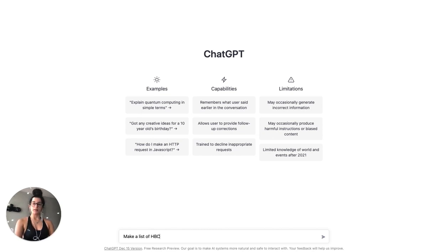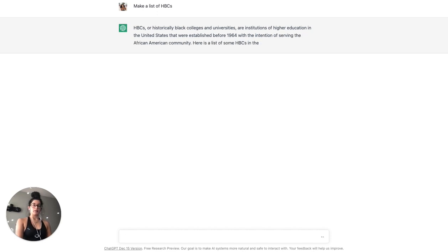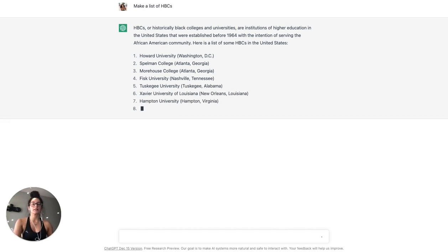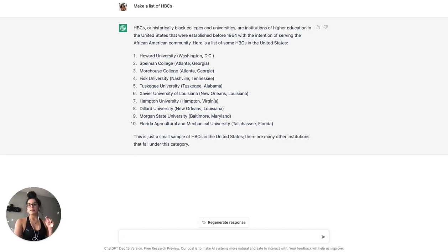If you're not familiar, HBCU stands for historically black colleges and universities. As the list generates, this is making a list of many of the most popular historically black colleges and universities based in the United States. Each college has the city and state next to it. This is not a perfect list, so I'll upload a blog post with a longer list so you have access to that.